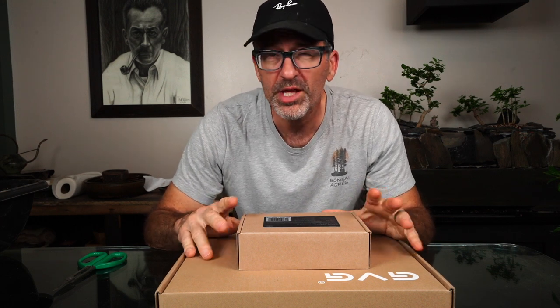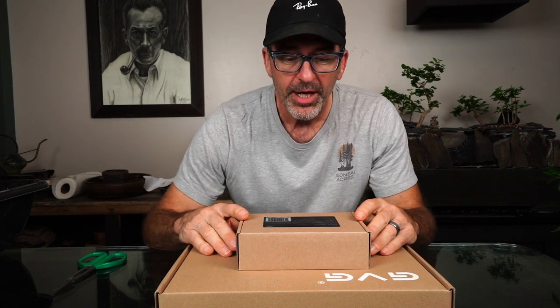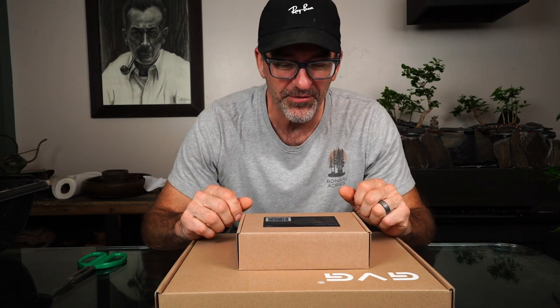Most of us really like to get things in the mail, especially if we get a good deal, especially if we ordered it for bonsai — then I'm really excited to get stuff in the mail.